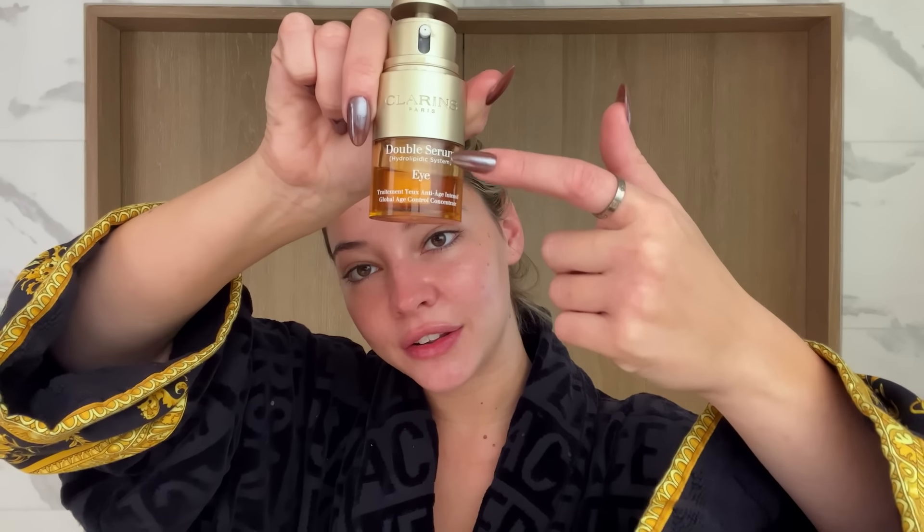Eye Serum — this one's by Clarins, it's called the Double Serum. If you look closely there's one component in here and then another in here. I do use strong products, but that's because my skin has become accustomed to it. The Tatcha Kissu Lip Mask.